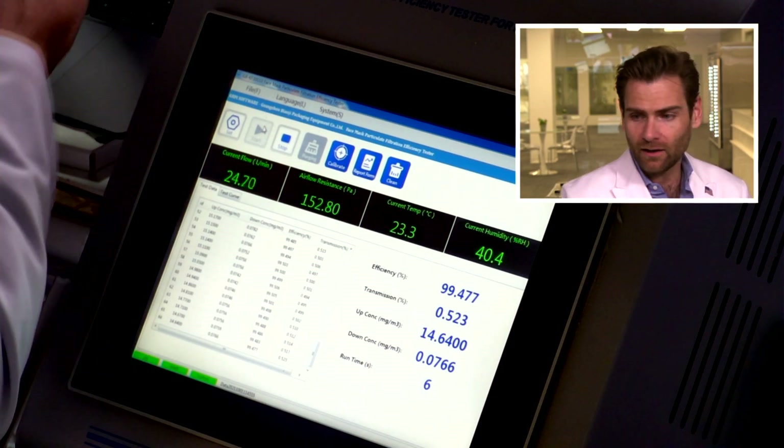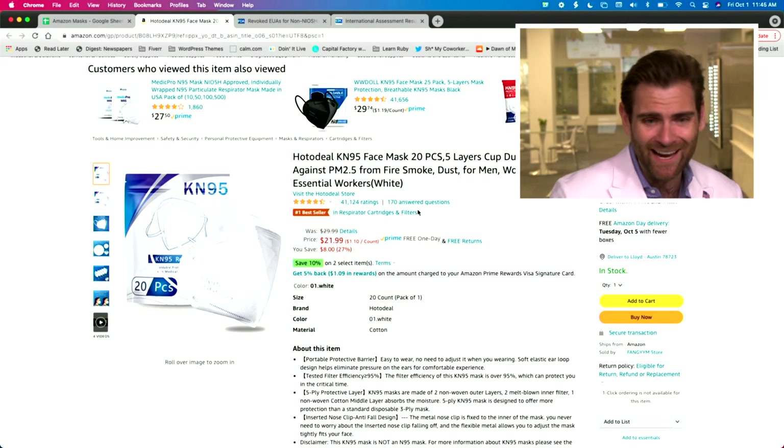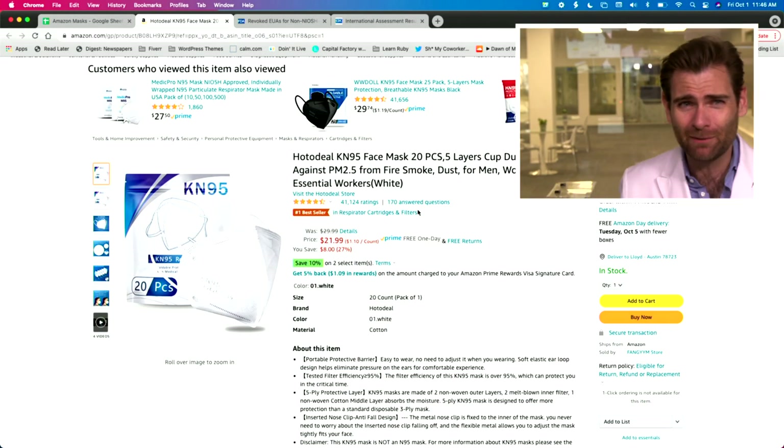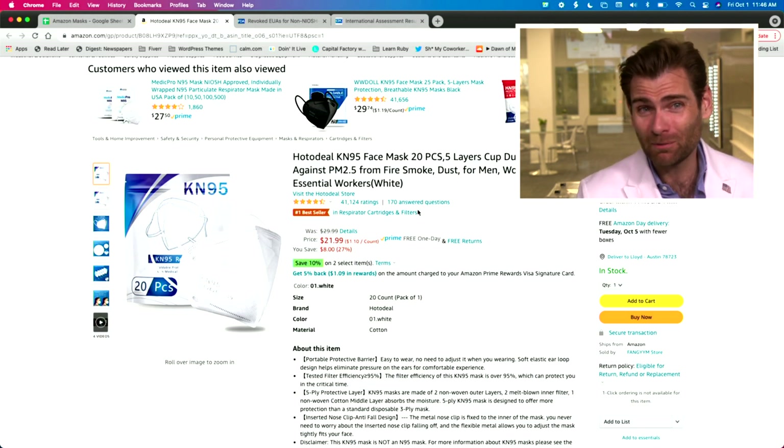Let's talk about Hodo Deal. A lot of people were asking us to do this, so we just went ahead — spent the big bucks, $21.99, about $1.10 a mask — and bought it for you, because I love you. I don't know who you are, but I love you. That's just how I work.